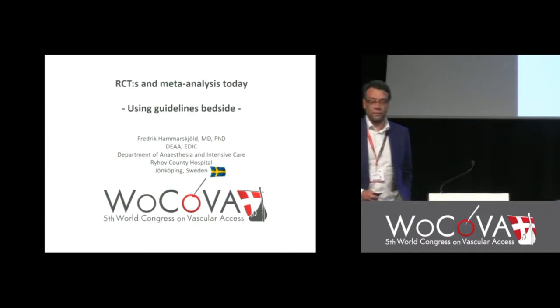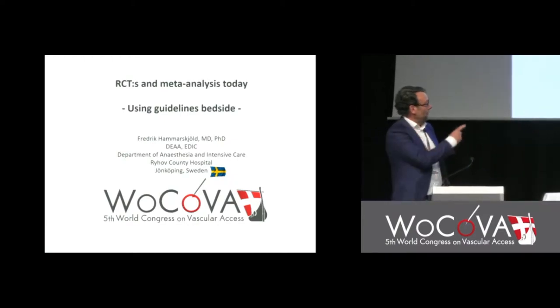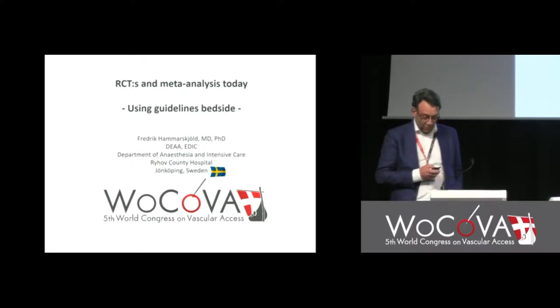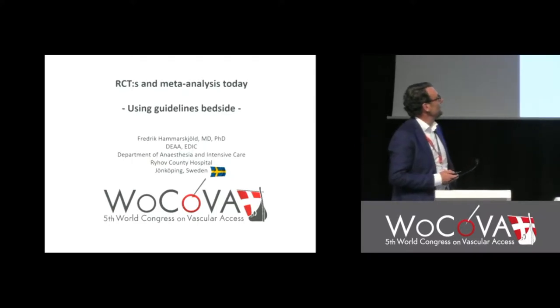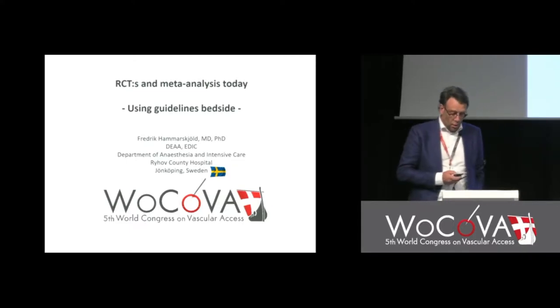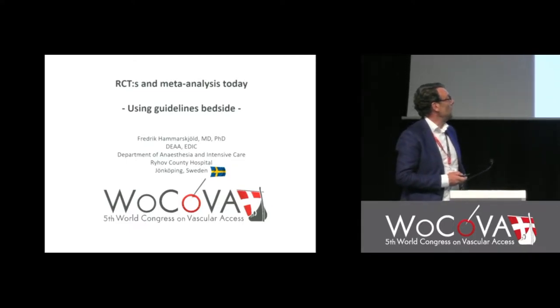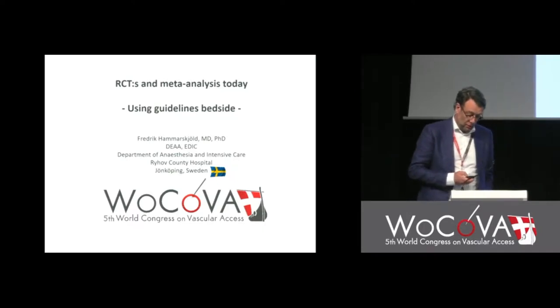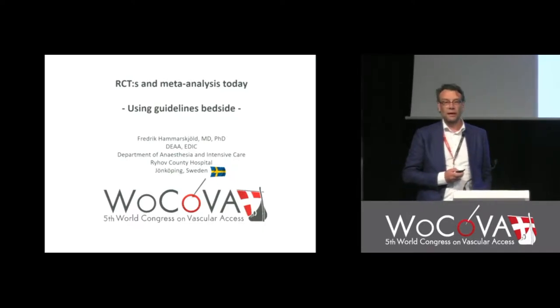I have Danish flags on the slide, so I put in a little Swedish flag as well. I have been asked to talk about the problem with guidelines when you're bedside.